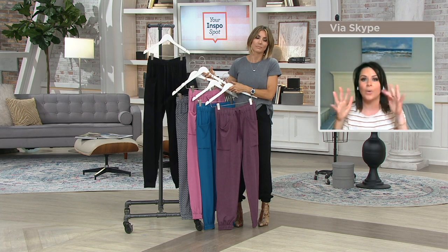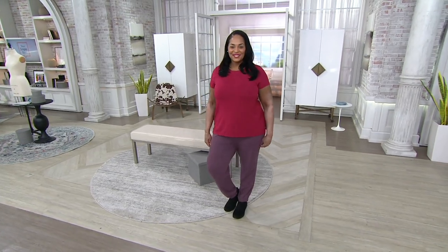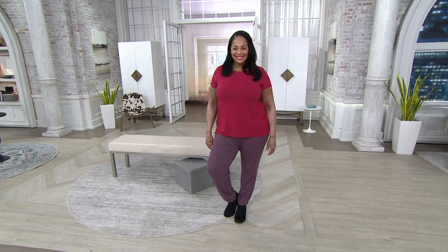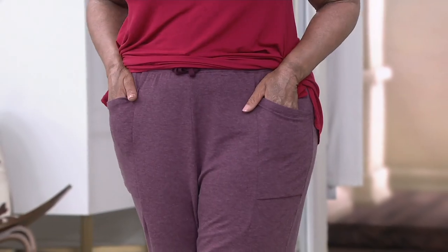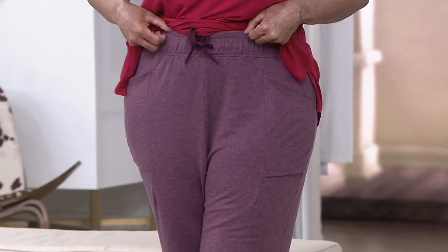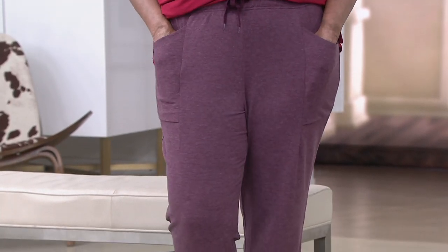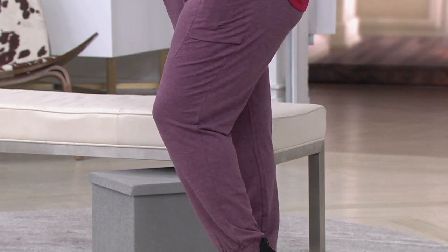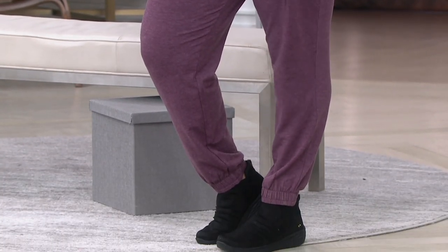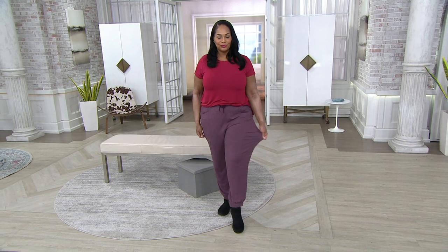Everything with Cuddle Duds — you can go on QVC.com and everything in this show mixes and matches back together so it's so easy to build your Cuddle Duds wardrobe. The colors are beautiful, and that simple really cool patch pocket is put on an angle.